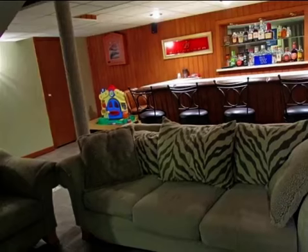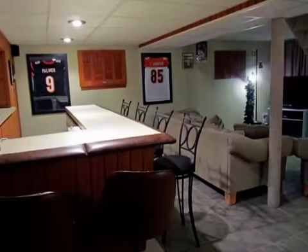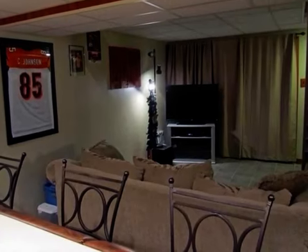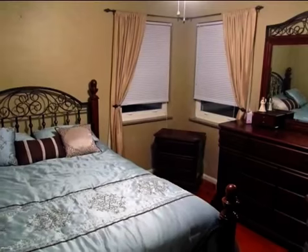Additional information is as follows: adorable all-brick Cape Cod home, many updates. Call Kim today for a private tour at 859-468-6429. This property is represented by Kim Herman with Huff Realty.